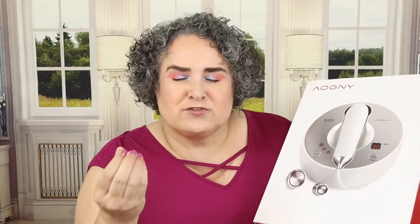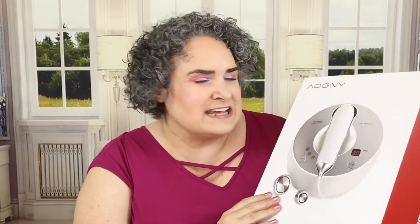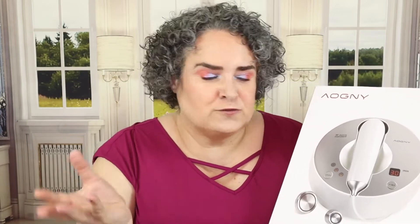This is the Agony Beauty instrument. I'm really hoping it's not actual agony when I use it — I don't think it will be. It is a radio frequency instrument. They were kind enough to send this to me for me to review for you guys. They do have an Amazon store as well as their website. I'll leave both of those in the description box down below for you to check out.